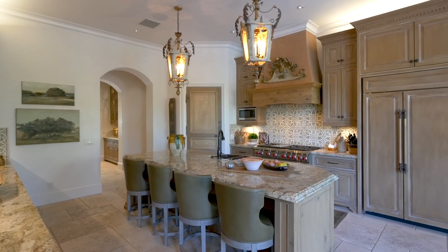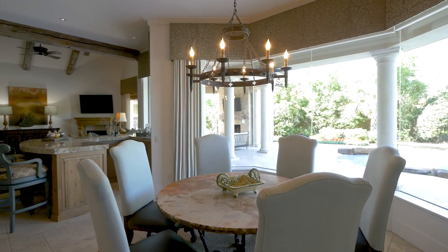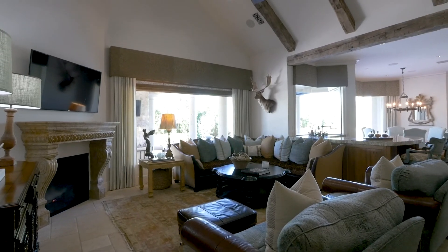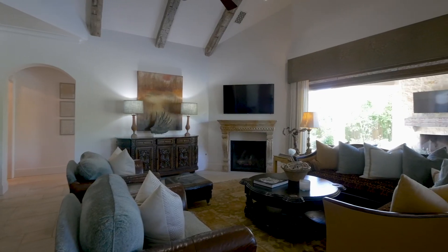The main living space incorporates the gourmet kitchen, casual dining area, full entertainers bar, family room with fireplace and exposed beam ceilings, and an incredible home theatre.